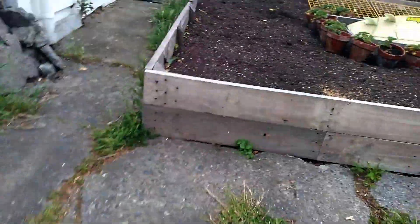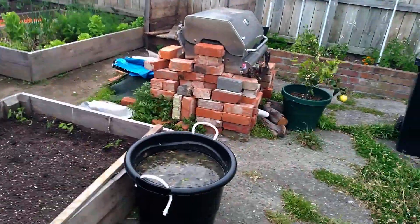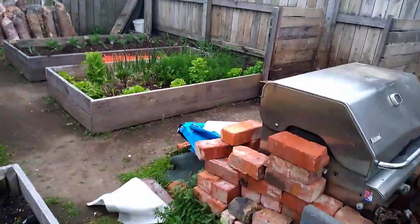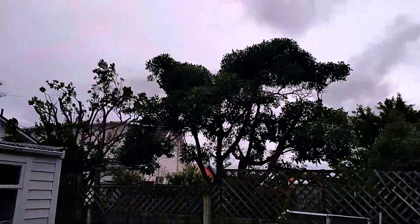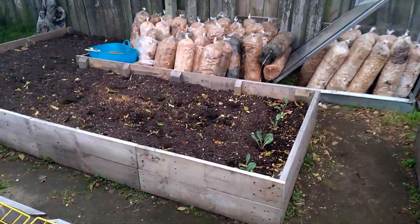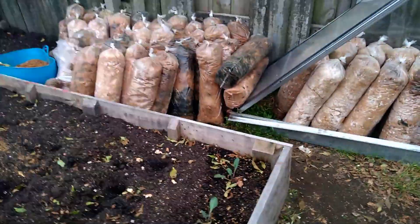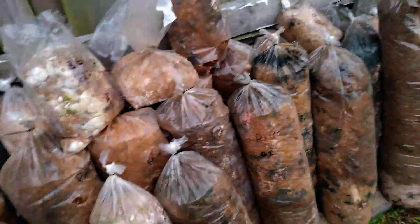I've emptied the trailer. Sorry about the wind if it's blowing — it's really windy today. You can see the trees are moving. Typical Wellington. Anyway, I've emptied the bags of mushroom compost and we've got some shows here — pins as they call it — happening in the bags. So I'm going to cut those and water the bags.